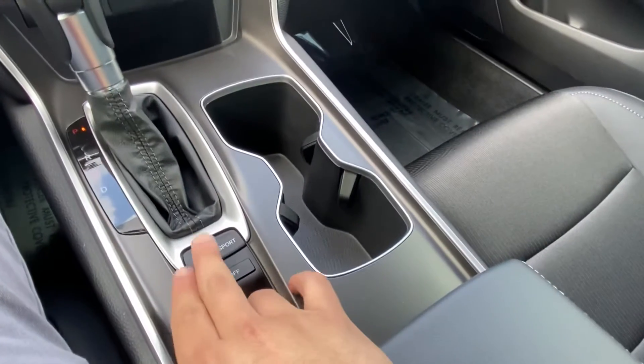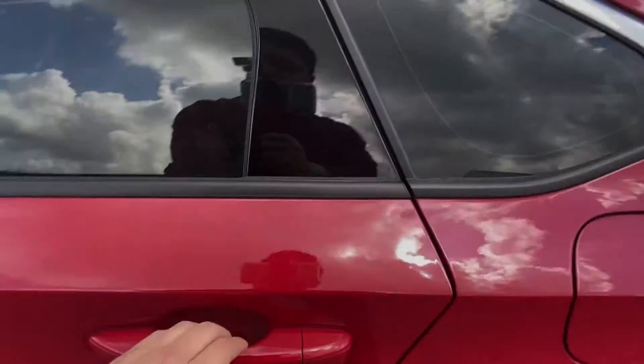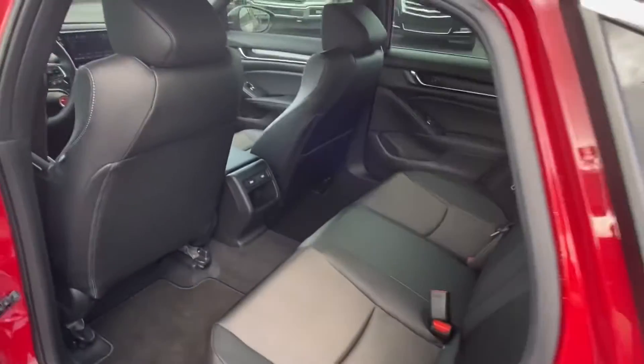The vehicle has an electronic parking brake as well as an Econ mode and a Sport mode. Let's go take a look at the back seats. Hopping into the back of the vehicle, we're greeted by the gorgeous two-tone leather and fabric interior.